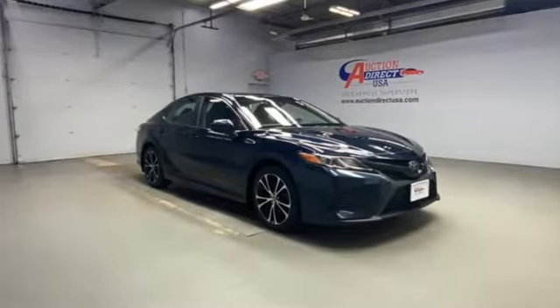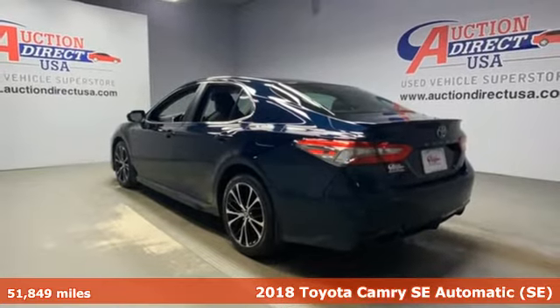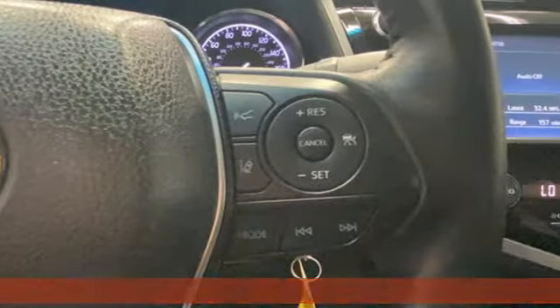It's a 2018 Toyota Camry. When you're looking for comfort, convenience, and quality, you think Toyota. It comes with the features you need and, better yet, want.